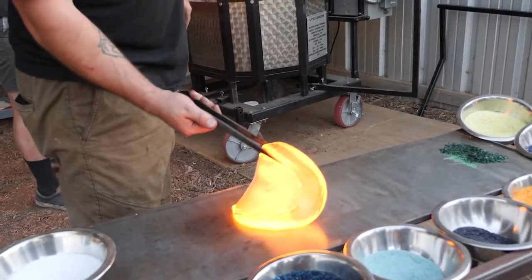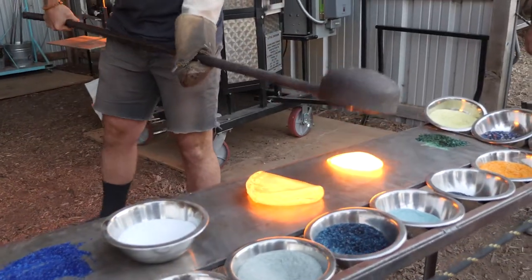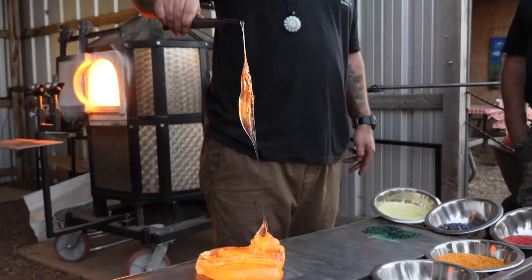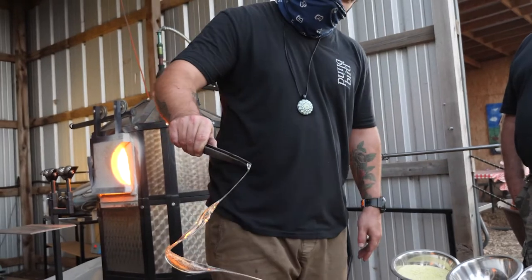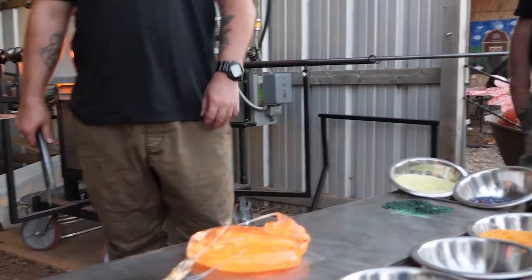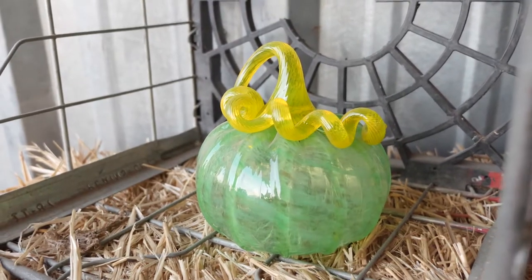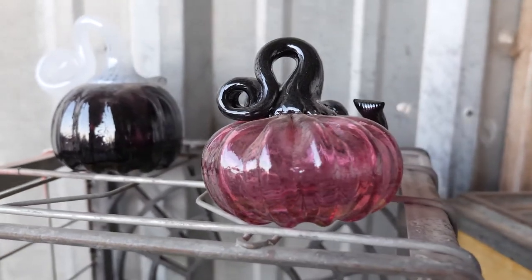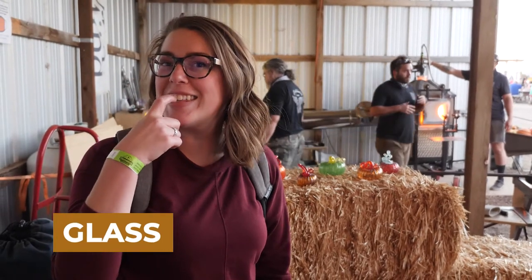Oh, look at that — do you know how hot it is? We're super hot, it's about 2,000 degrees in the furnace. This has cooled off a little bit. When it gets thin like that it cools faster so it turns solid. Wow, that's glass. That's incredible. Glass — it's like you're tapping your teeth. Glass.